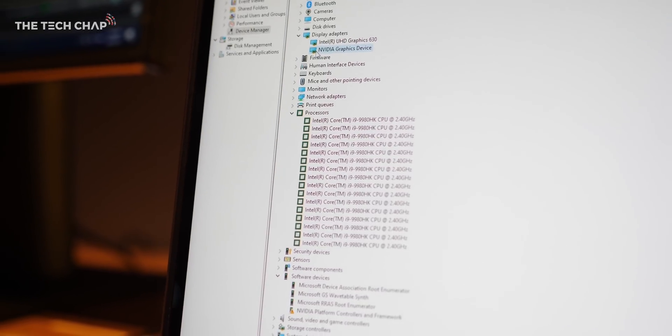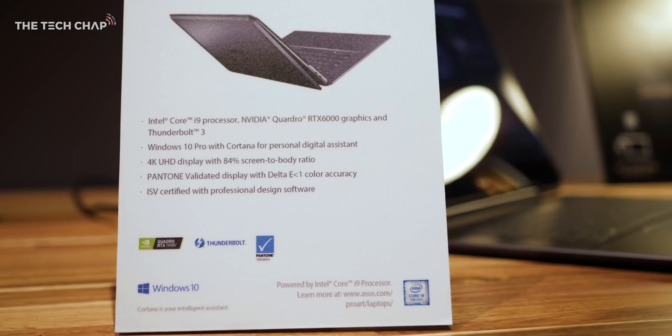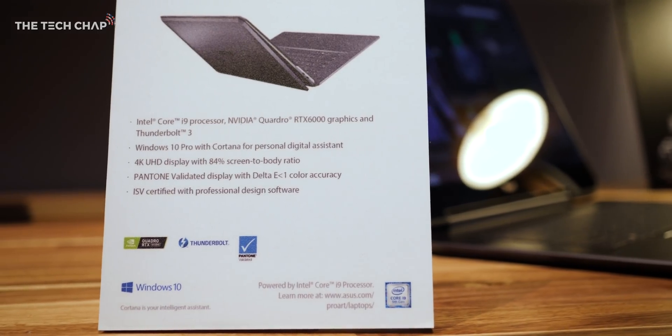That's paired with an 8 core 16 thread i9-9980HK processor, 32GB of RAM and a 1TB NVMe SSD.